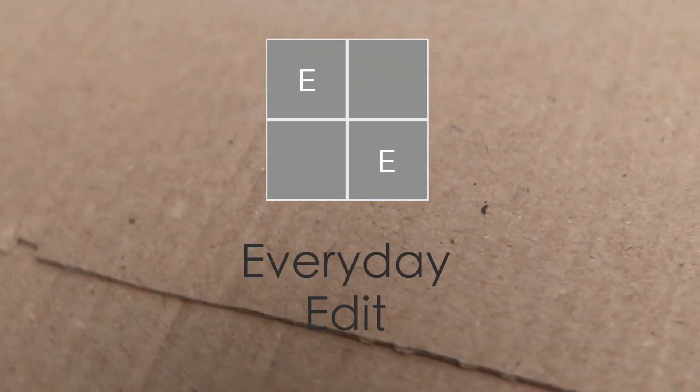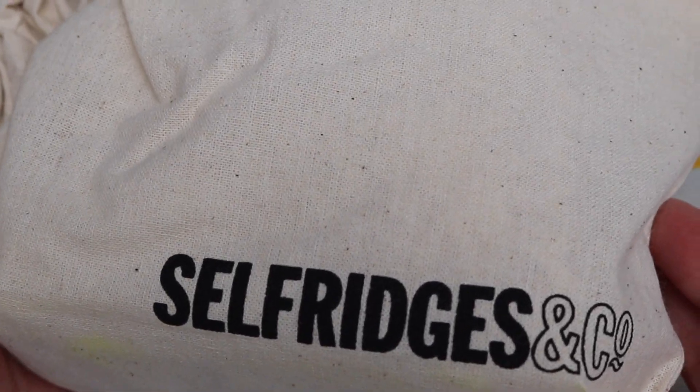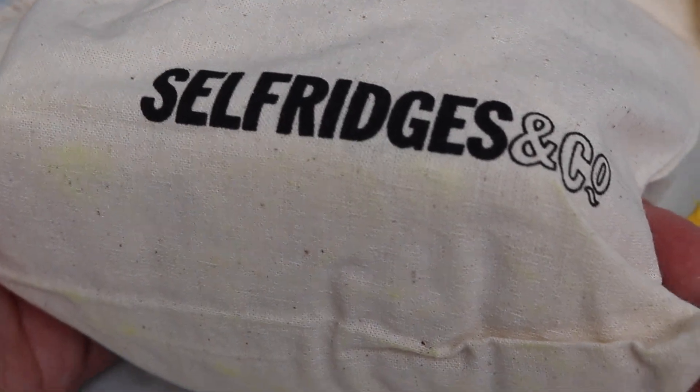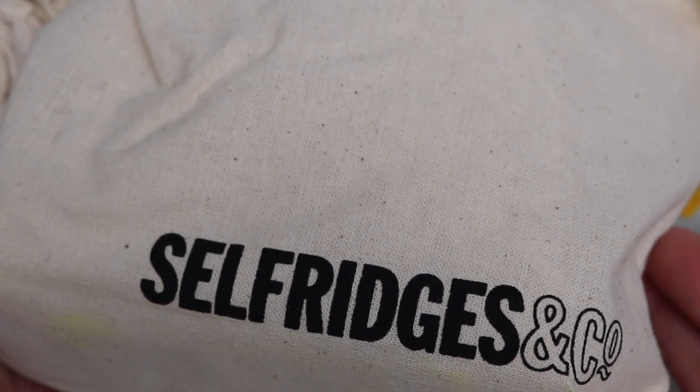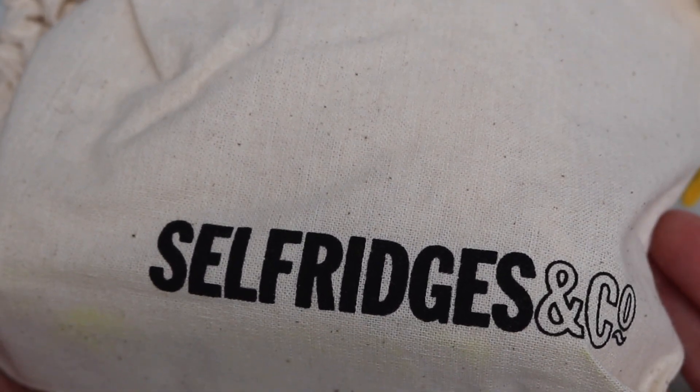My Selfridges package just arrived on the doorstep. I'm still not sure if this is available on the website. It was very strange how you had to order this one. So let's go ahead and open this up.